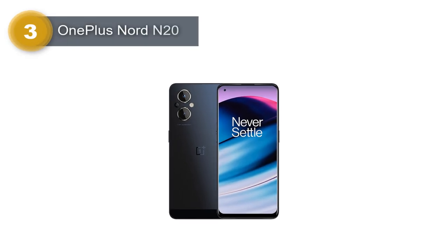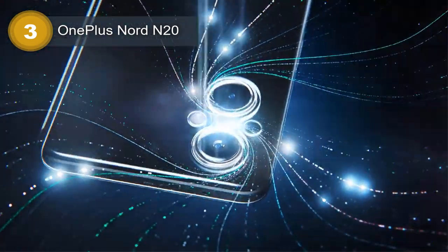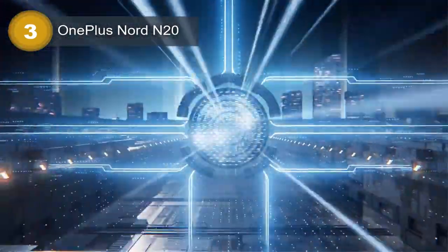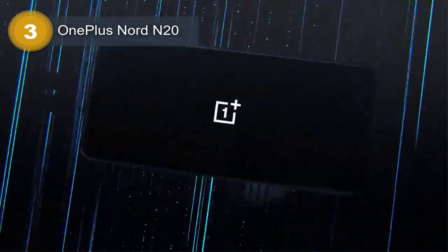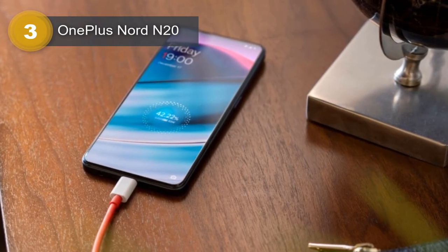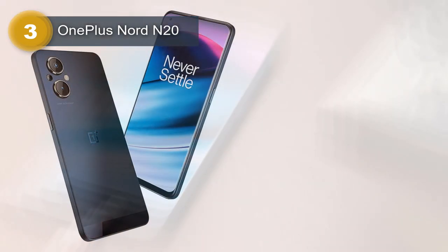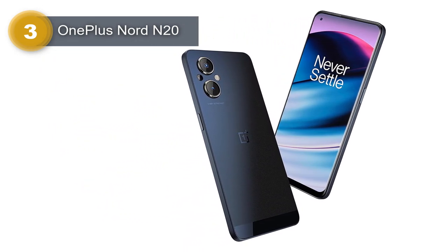Number 3: OnePlus Nord N20. The OnePlus Nord N20 is a sleek smartphone with impressive features. The phone features a glass front, plastic frame, and plastic back, giving it a premium look and feel. It comes with a nano-SIM slot and has an AMOLED display that measures 6.43 inches, with a resolution of 1080 x 2400 pixels, a 20:9 aspect ratio, and a pixel density of 409 ppi. The display features an always-on display and it has a 4500 mAh battery, providing sufficient battery life for everyday use. It also features an Adreno 619 GPU, providing a smooth and seamless user experience.